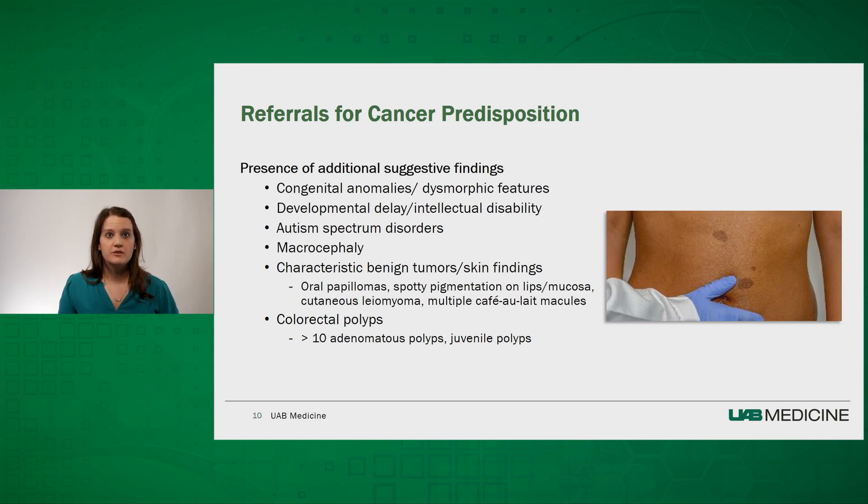In some cases, there are external physical features which could be a clue to a cancer predisposition syndrome, including congenital anomalies and dysmorphic facial findings, developmental delay and intellectual disability, or autism spectrum disorders. Unusual body growth patterns such as macrocephaly could be indicative of syndromes like Cowden syndrome or nevoid basal cell carcinoma syndrome. Some syndromes are associated with characteristic skin changes such as oral papillomas, spotty pigmentation on the lips and mucosa, cutaneous leiomyomas, and multiple café-au-lait macules. Non-cancerous growths may also be an early clue, such as the presence of 10 or more adenomatous polyps or juvenile polyps.